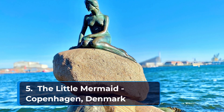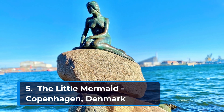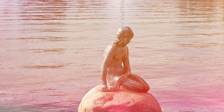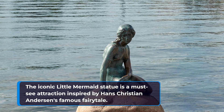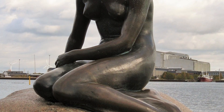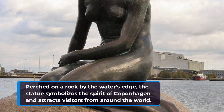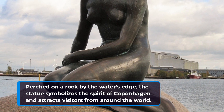Coming in at number five on our list of the top ten places to visit in Denmark is The Little Mermaid in Copenhagen. The iconic Little Mermaid statue is a must-see attraction inspired by Hans Christian Andersen's famous fairy tale. Perched on a rock by the water's edge, the statue symbolizes the spirit of Copenhagen and attracts visitors from around the world.